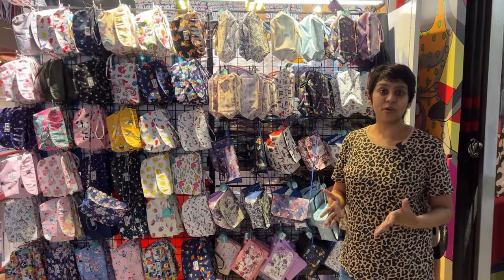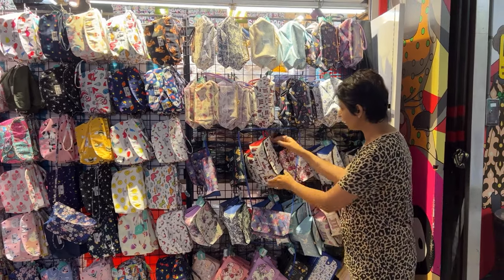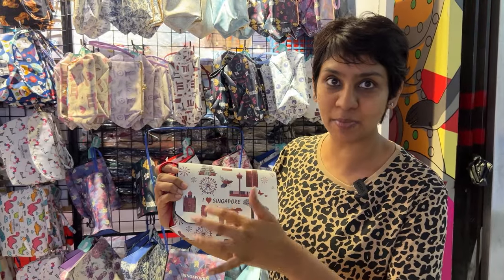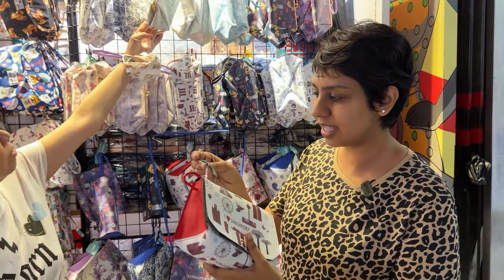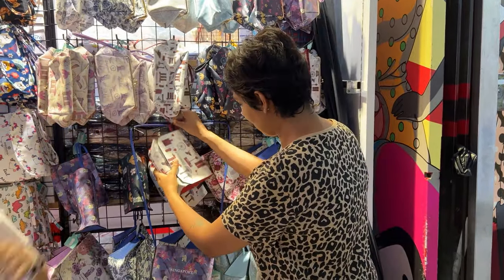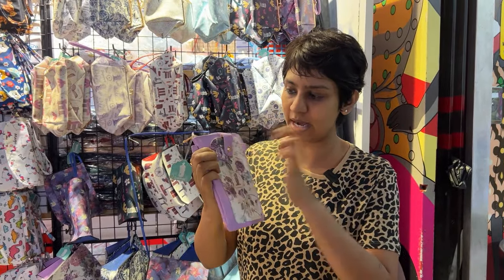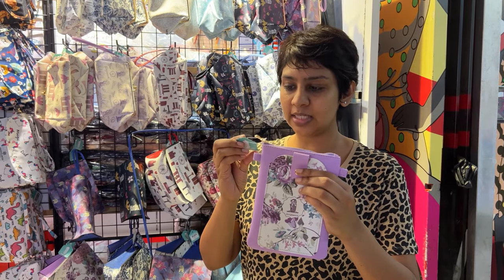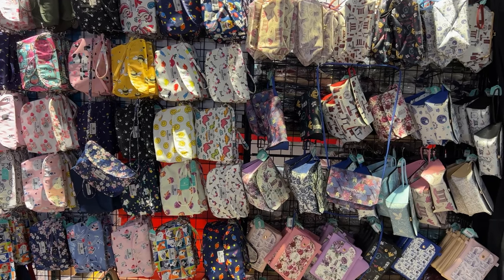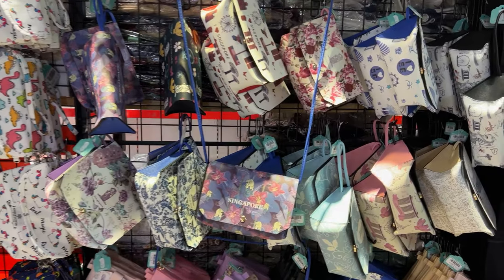There are lots of souvenirs available here. One kind are these bags with 'Singapore' written on them featuring motifs and landmarks — this one sells for eight dollars, or two for fifteen dollars. There's also another kind with 'Singapore' and nice flower designs that sells for seven dollars. There are other cute varieties and designs in these bags — I think these are good, useful gift items to take back home.